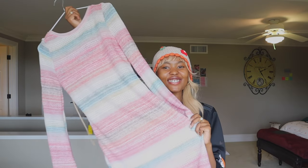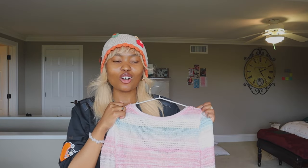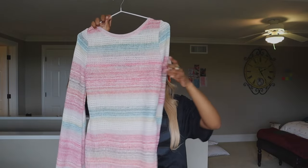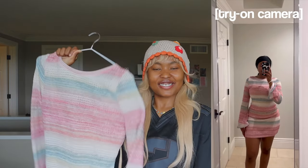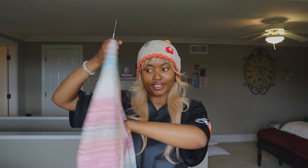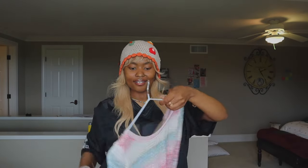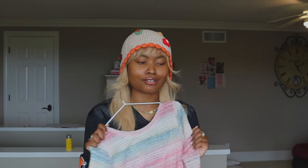I haven't worn this dress anywhere yet and I'm so excited for it — look at the colors, it's so cute. It's from Shein Mod and it's giving festival, giving Coachella, giving spring and summer. It's very girly girl-esque and I want to be girly girl-esque sometimes. It's a size large, has a see-through material on the outside, but on the inside it has a lining to cover your body. You just walk into it and tie it at the back. If they had invited me to Coachella, I was going to slay in this dress.